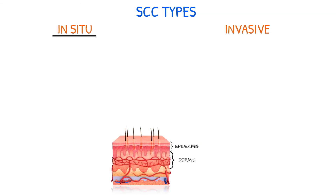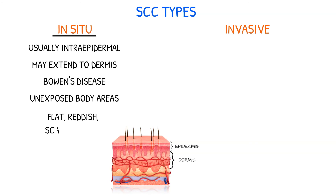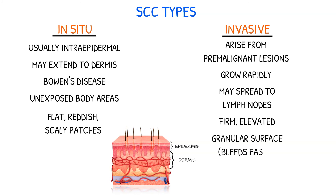There are two types of SCC: in situ and invasive. In situ SCC is usually intraepidermal but may extend into the dermis. Bowen's disease is also known as in situ SCC, and is a dysplastic epidermal lesion found on unexposed areas of the body, characterized by flat, reddish, scaly patches. Invasive SCC can arise from pre-malignant lesions of the skin, grow rapidly, and spread to regional lymph nodes. These tumors are firm, elevated, and have a granular surface that bleeds easily.